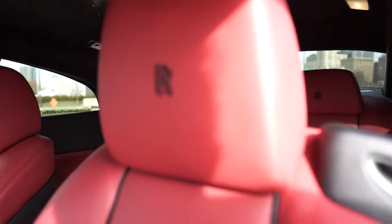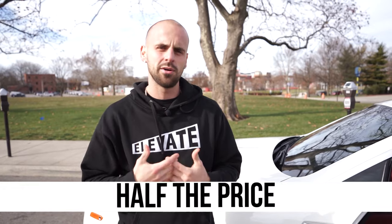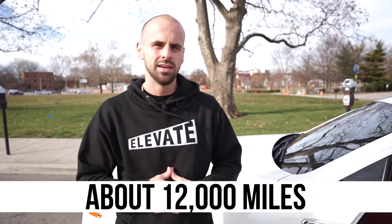I also thought all Rolls-Royces had the RR embroidered in the headrests, but they actually don't — it costs thousands of dollars just to add that. So if I had to guess, this car had about a $350,000 sticker with all the upgrades. I bought it for just about half of that — four years old with about 12,000 miles on it. It's still a brand new car in my eyes, and I got it at a 50% discount.